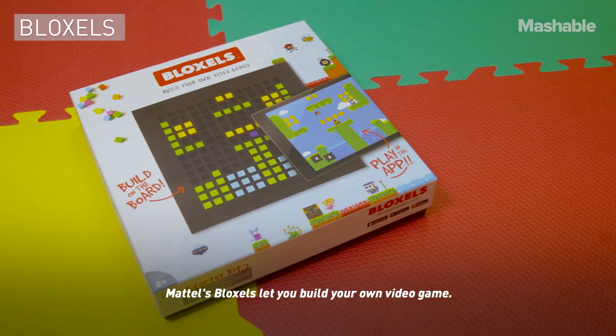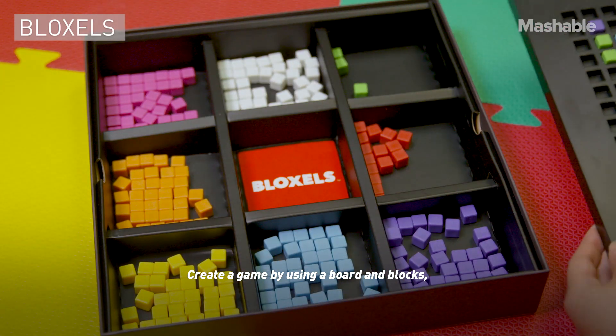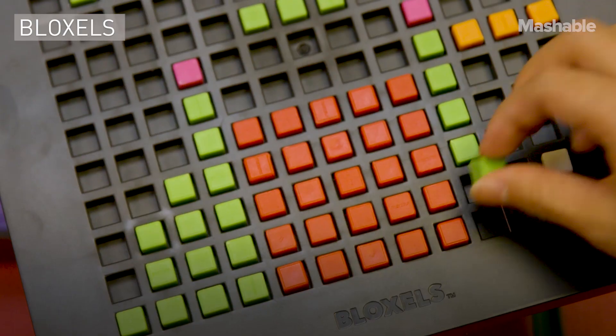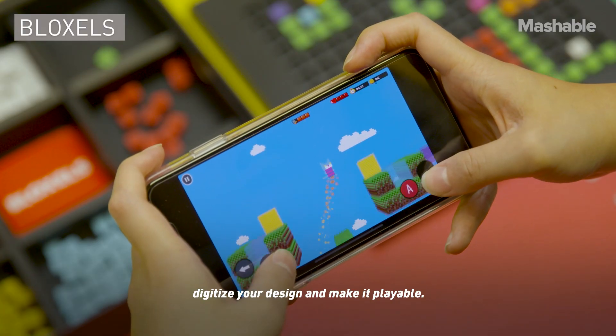Mattel's Bloxos let you build your own video game. Create a game by using a board and blocks, then take a picture with the free app and it'll digitize your design and make it playable.